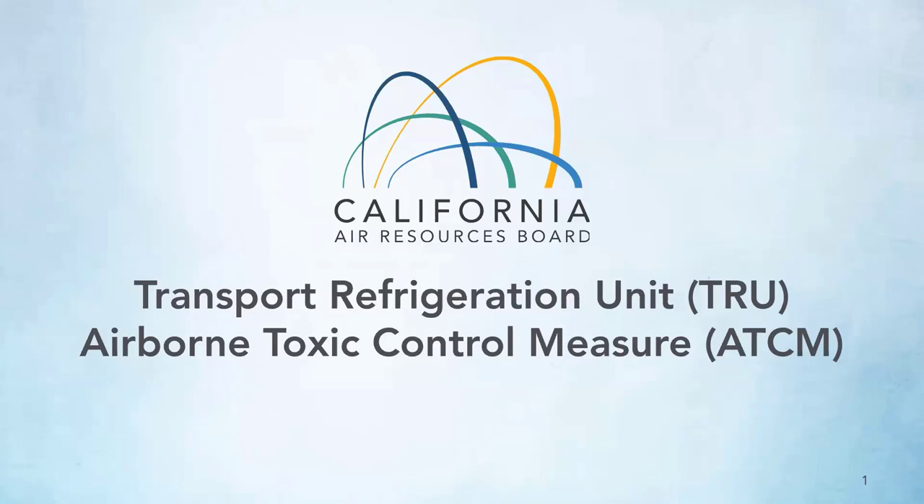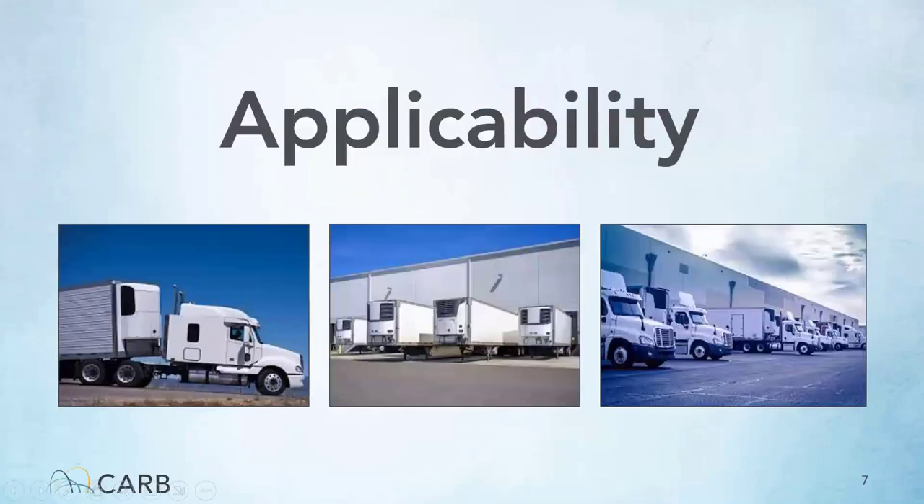Today we'll be talking about the Transport Refrigeration Unit Airborne Toxic Control Measure and its requirements. Transport refrigeration units are also known as TRUs or REFERs. First we'll get into the applicability of this rule, so who this rule applies to.